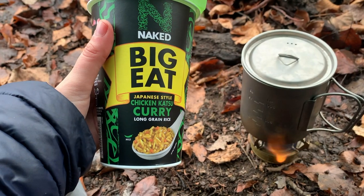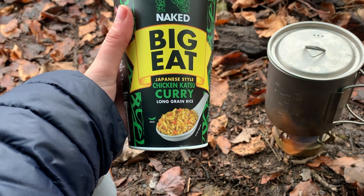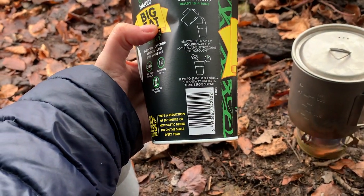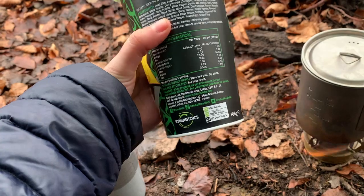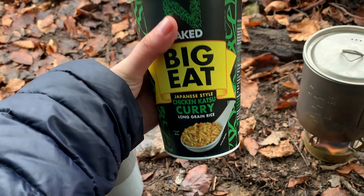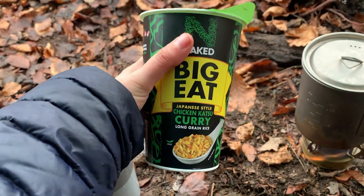It's about quarter past one, about one degree Celsius, and it's time for a nice hot cup of coffee and something to eat. Time to get the Trangia out. Today's lunch: Naked Big Eat Japanese-style chicken katsu curry with long grain rice. It's a really cheap meal from the supermarket — just pour in boiling water and leave it for four minutes. 380 calories per pot. Not amazing, but it will do — cheaper than buying actual proper camping meals.